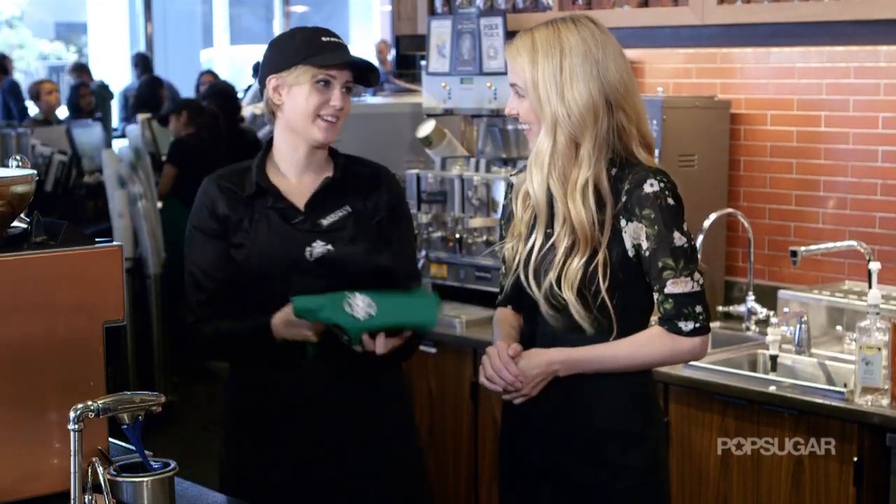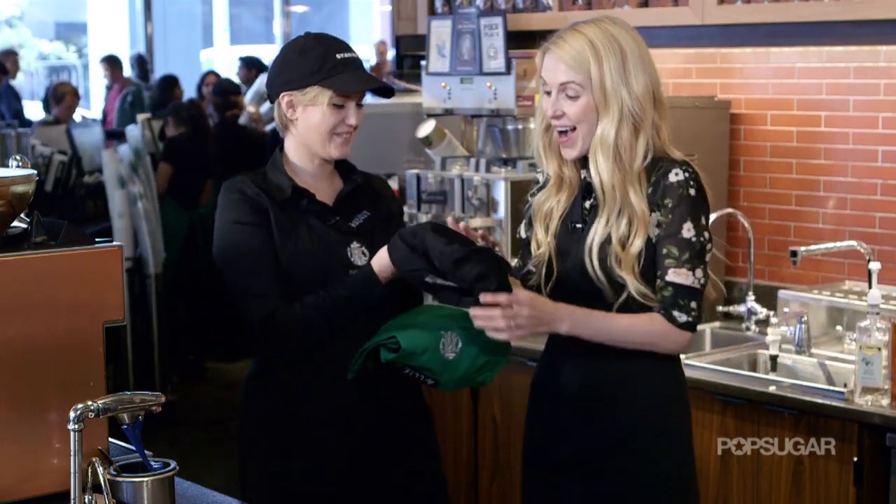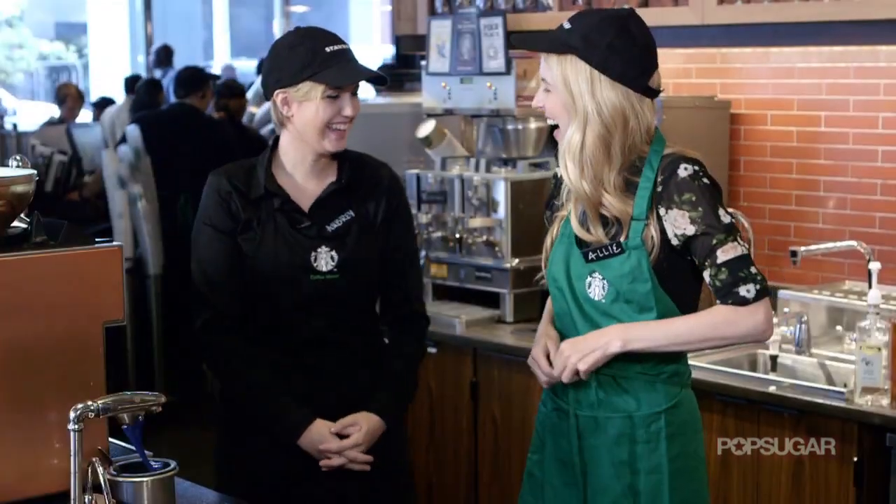Before we do, I do have something for you. Of course you couldn't be behind our bar and be a barista without a hat. Wow. Okay, where do we start?